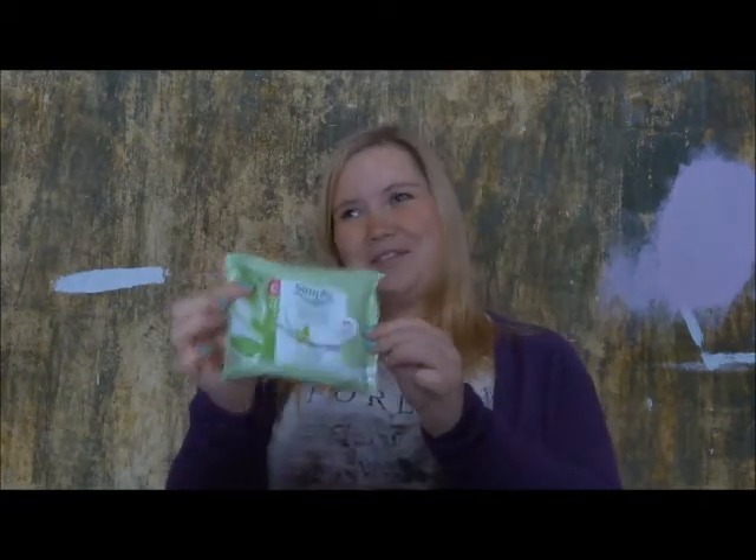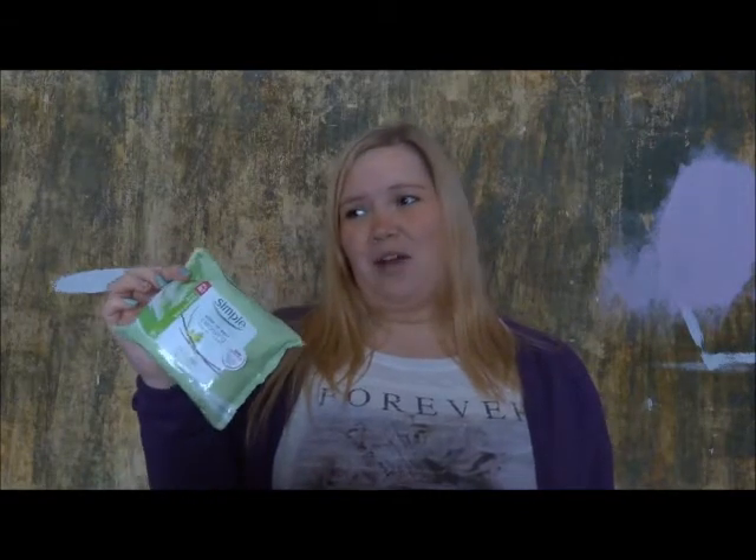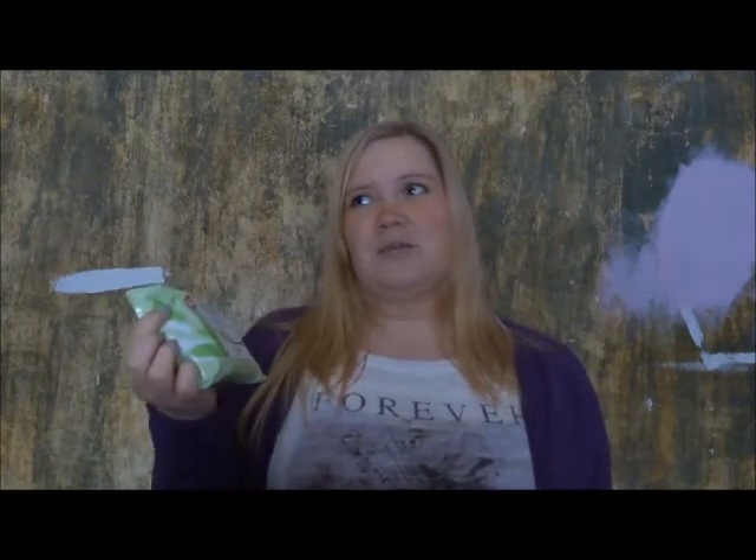Green — Simple facial wipes, of course. I've been using these for years now and I wouldn't use anything else because they don't set my skin on fire. They don't break me out, but they're just pretty perfect.